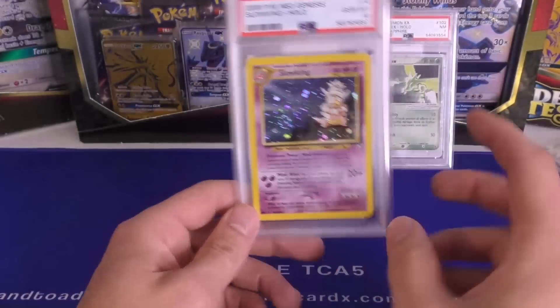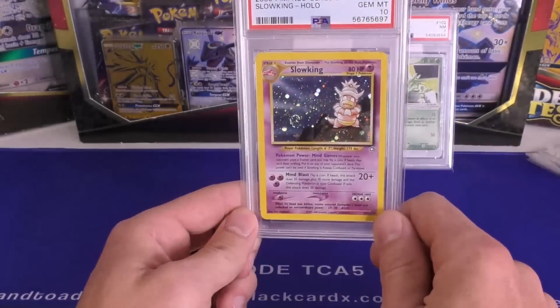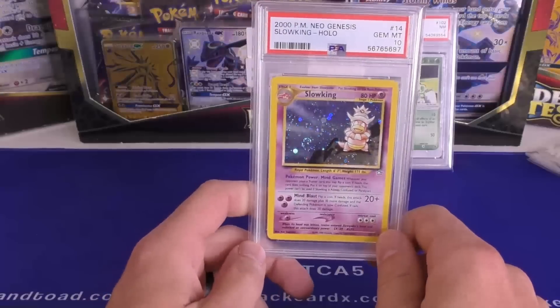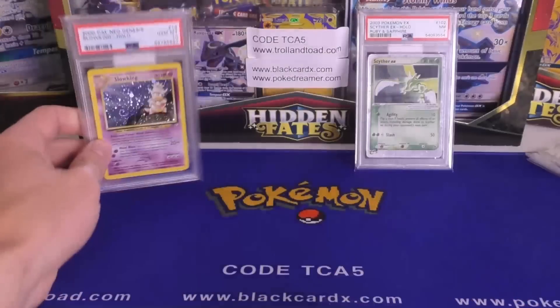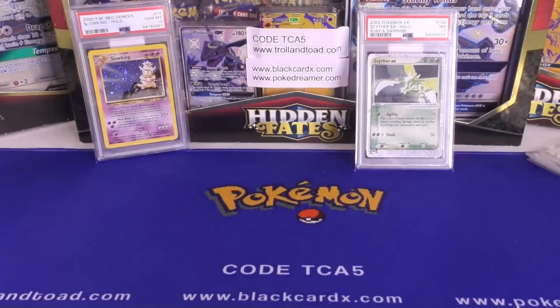I don't even have one of these in my personal collection. But when the guy sent it to me, I said I can make an offer, but it's not going to be anywhere near where the most recent sale just happened. So we decided to go ahead and put it up for auction. I'm kind of curious to see where it goes.